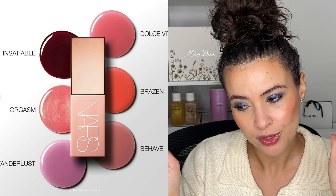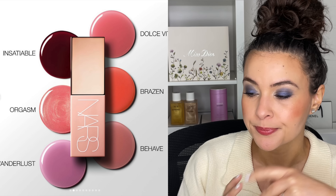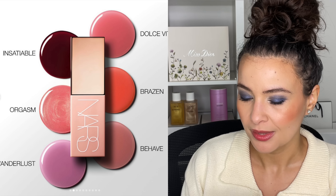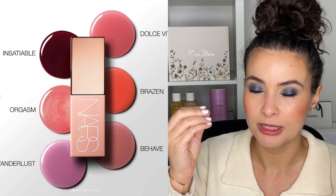Orgasm and Dolce Vita are shade names I've seen repeated a lot with NARS — I feel like they've done a liquid blush before, but this Afterglow version must be new. I love the Afterglow lip gloss series, especially Chelsea Girls, one of my favorite nude glosses. I like that it's just six blushes — not too many. I think it's a oui for me. I imagine these will stain and be long-lasting once blended, and you could probably use them on your lips as well.